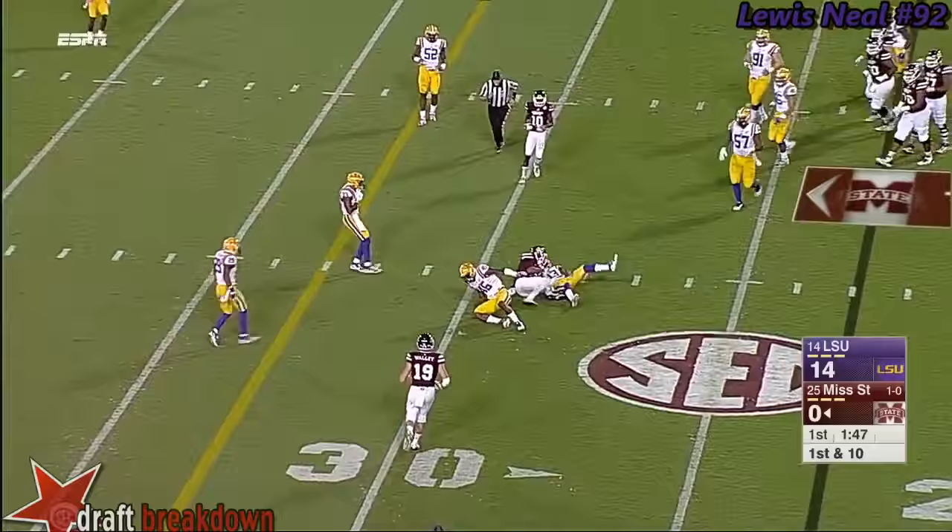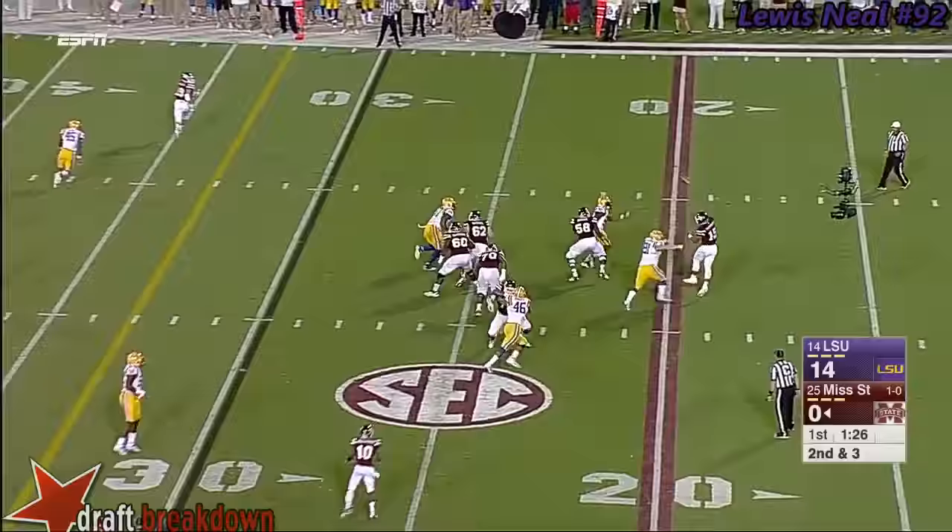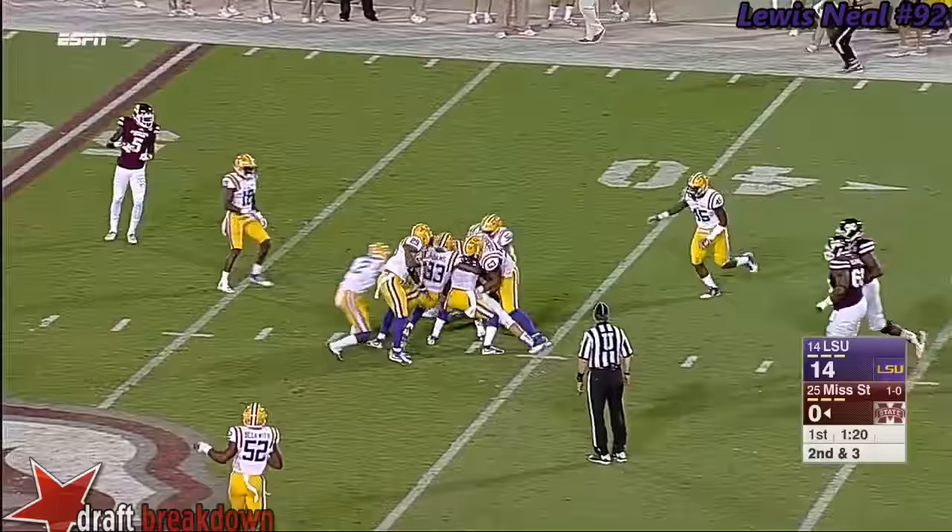He hits Fred Ross who gets hit. Second and three — Prescott in trouble, and completes it. First down past the 40-yard line for Gus Wally, the tight end.